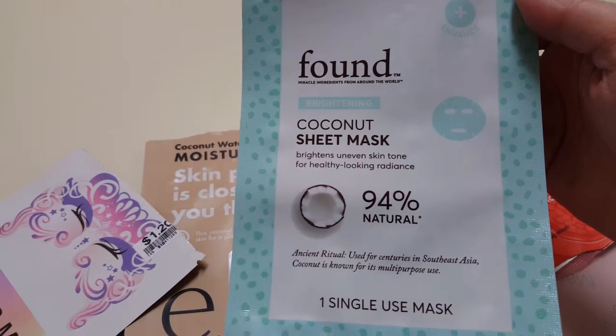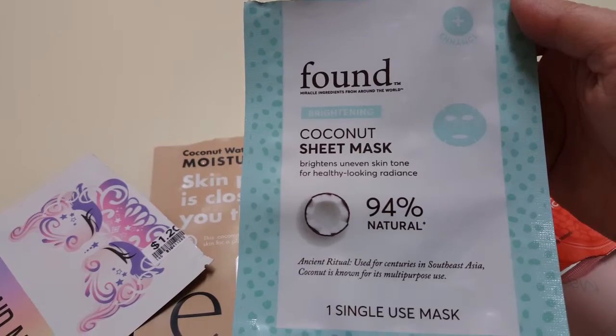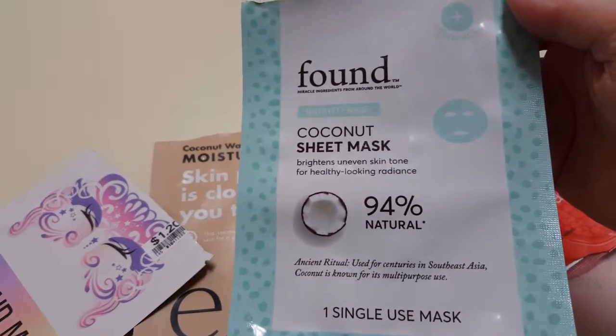This is the Found Coconut Sheet Mask. You can get these at Walmart. They are alright, but I don't think I'd get this one again.